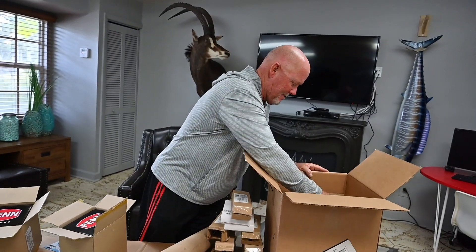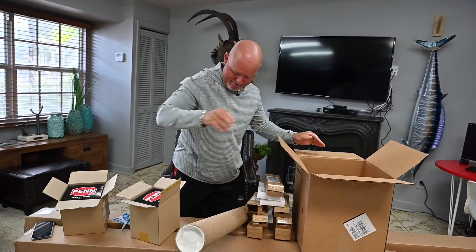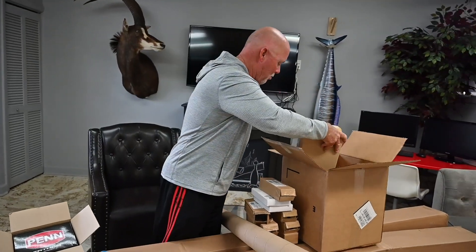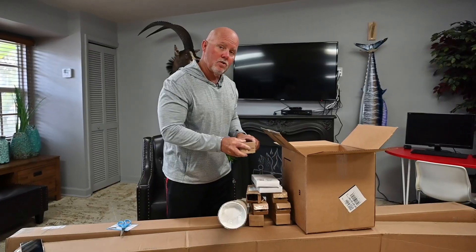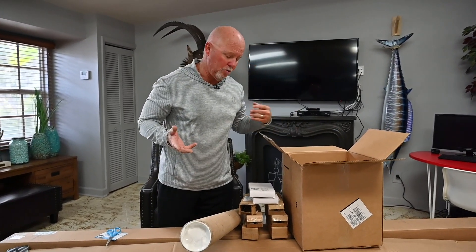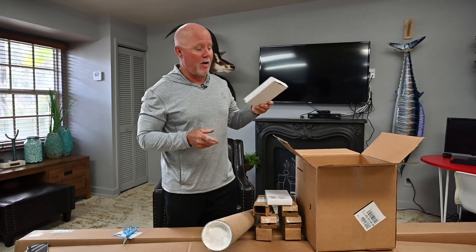Penn, my boys — they have hooked me up. Ain't no playing around anymore. So guys, if you like seeing some of these cool products or even some of our cool tips, all you got to do is like and subscribe.